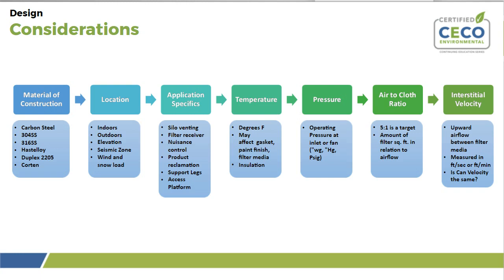Pressure is also a very important factor. You need to take into account what the pressure will be at the inlet of the collector, or the pressure for a fan if you're specifying one for a negative pressure application. It's typically measured in inches of water column, inches of mercury, or PSI, and involves the full system from the pickup point through to the fan, including the pressure drop across the bags, cages, and tube sheet. Make sure your fan is sized appropriately for your application and any potential future growth.